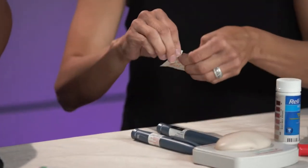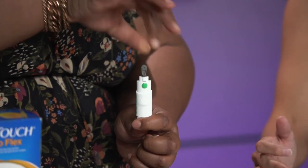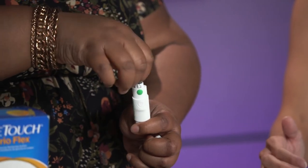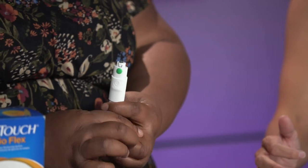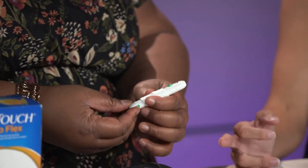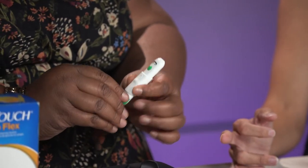To check a blood sugar, step one is to always clean your hands — wash them with soap and water at a sink if possible. While preparing for the test, have your child clean a finger with an alcohol pad. While the finger is drying, set up the lancing device: take the lancet, place it inside, twist the top off, and replace the top. Check that the dial is at the right number before using it.